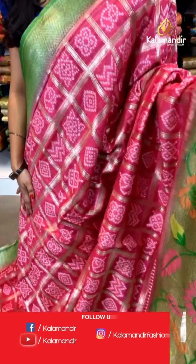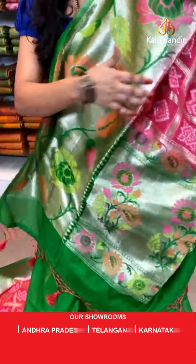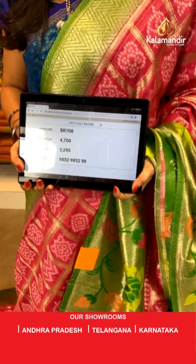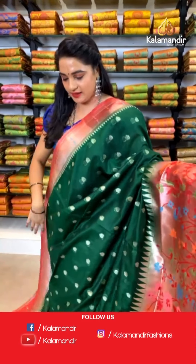Baby pink and parrot green color. All over the body we have got khadi checks and bandhani design. Here comes the contrast khadi Paithani border. Contrast khadi pallu with florals and golden zari and meena work. The saree is paired with a contrast plain blouse along with border. Saree code BR708, actual price ₹4700, offer price ₹3290. To book, take a screenshot and send on WhatsApp 9852 9852 99.